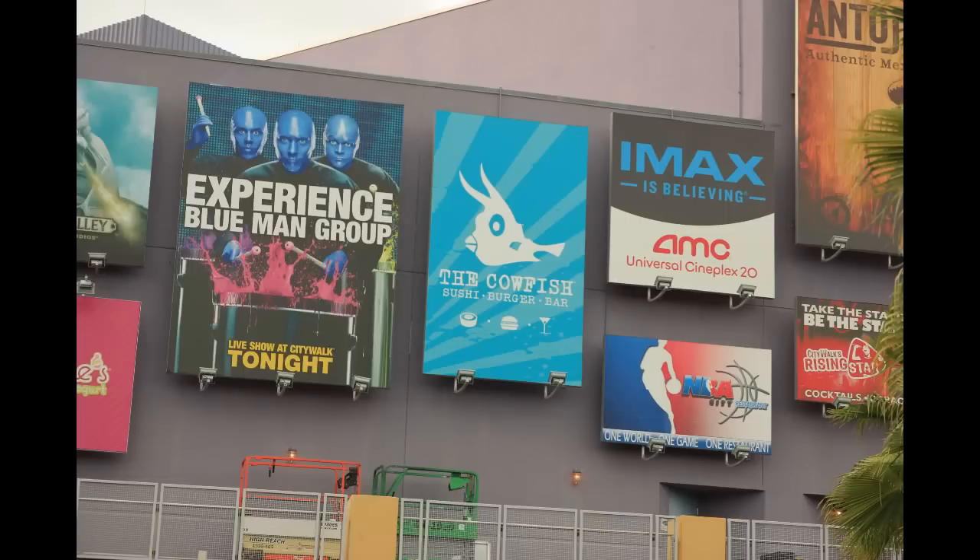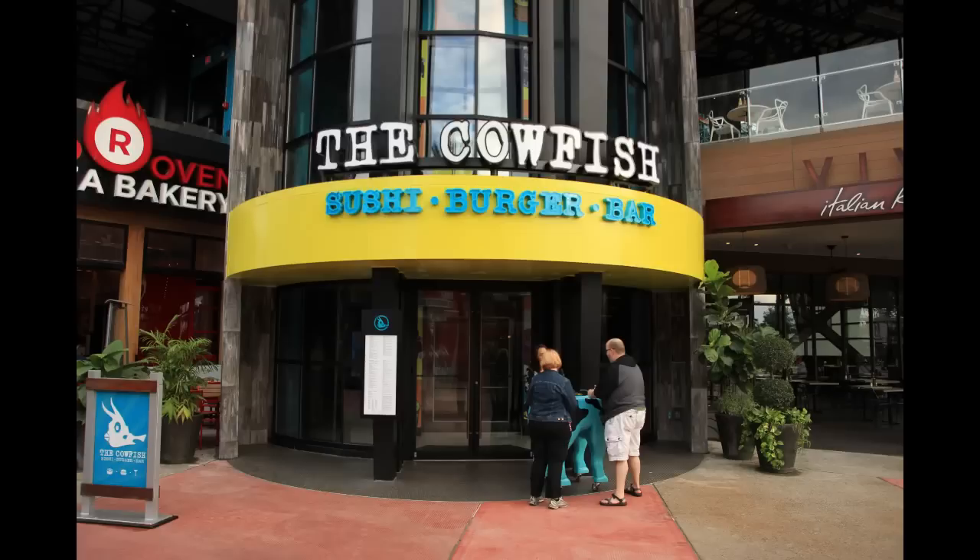Taking a look up at the advertisement or banner wall over here, we're getting a look at the Cowfish banner, which is new. We're going to actually take a look inside the Cowfish now because it has finally opened up to the public after a long time coming.